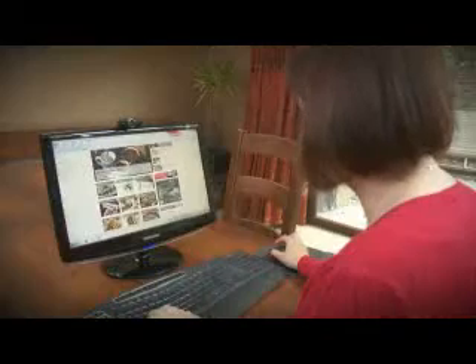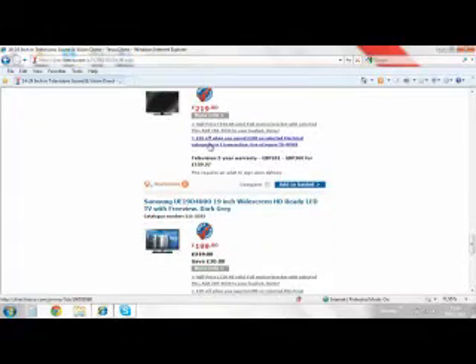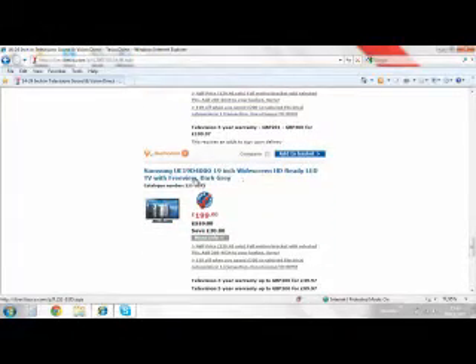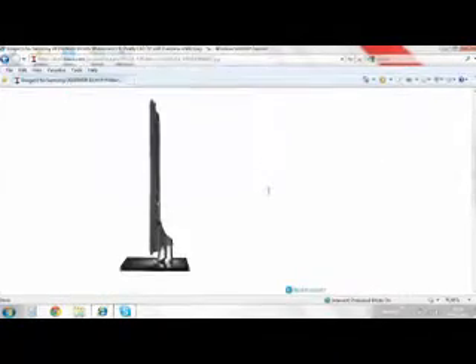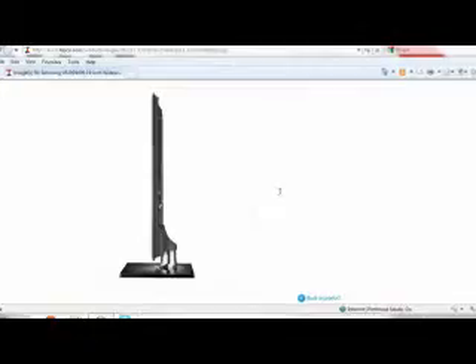My name's Vicky and I'm a busy working mum. I shop online. At the moment I'm looking for a television — it's not something I'd consider buying online. It's a product I feel that I need to be able to see, to look around it, to see what functionality it might have in terms of ports for my son's games. I can't envisage how that product would look in my house.